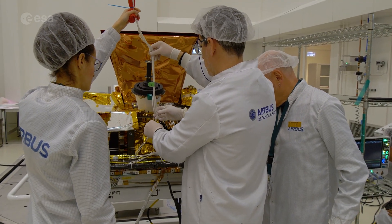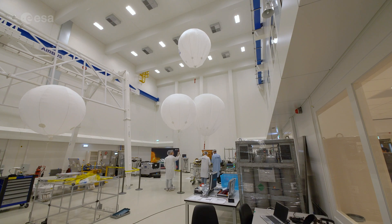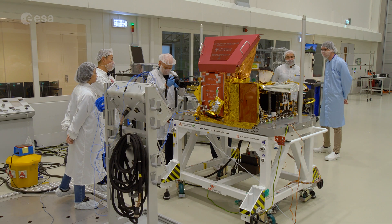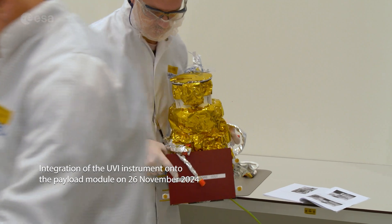The last year was one of the most important periods really, because this is when the flight instruments went through their final testing and calibration activities, then the delivery to ISA and to Airbus in Madrid as well. That was also the period when the instruments were installed on the PLM, the payload module, and then the testing on that payload module environment started and is ongoing and almost completed by now.